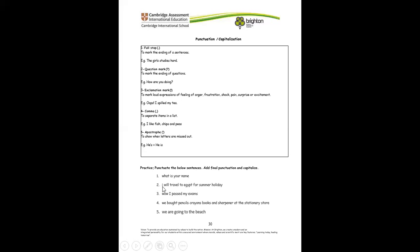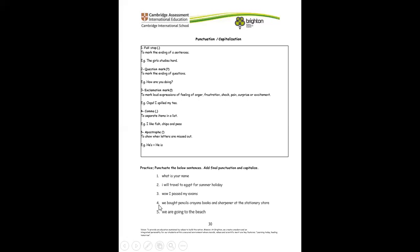Number two: I — we start with a capital letter, and end with a full stop. Wow! — that's an exclamation, so we put an exclamation mark. I passed my exam. Number four: we bought pencils, crayons — when we have a list of things, we separate them with commas. We bought pencils, comma, crayons, comma, and books. We do not put a comma before and. We bought pencils, crayons, and sharpener at the stationery store — we put a full stop.